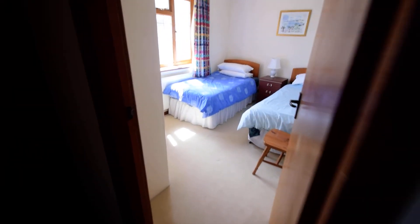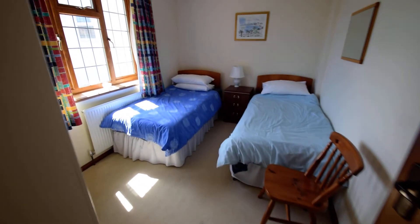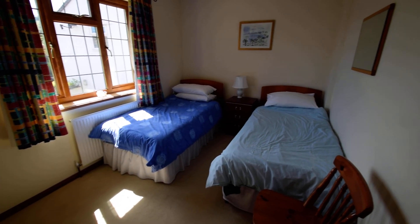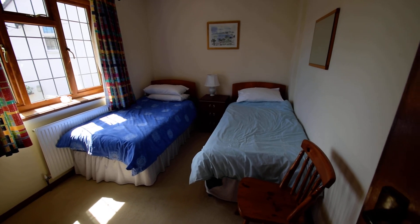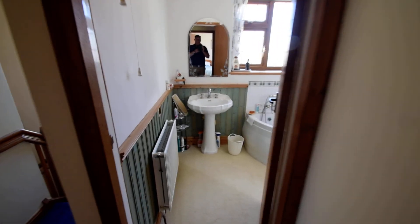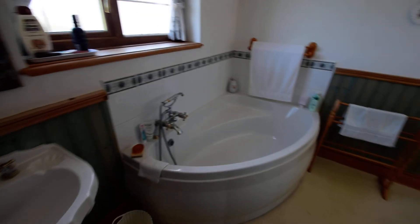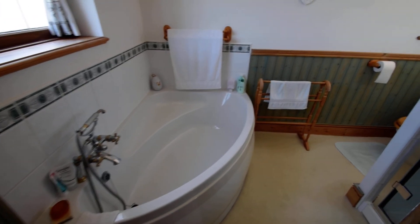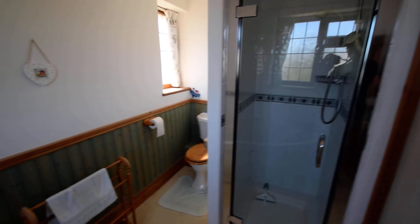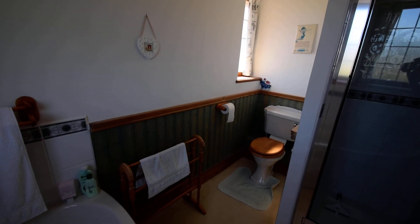Bedroom two next door — again, really nice size, bags of light, space for two twin beds and built-in wardrobes. As we come through to the bathroom area, as you can see, beautiful corner bath. Just behind the door here is a walk-in shower cubicle tucked away in the corner.